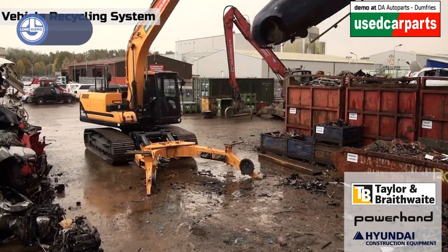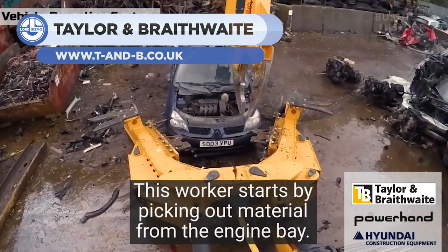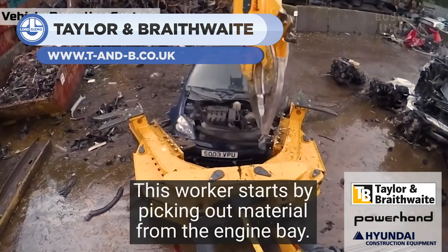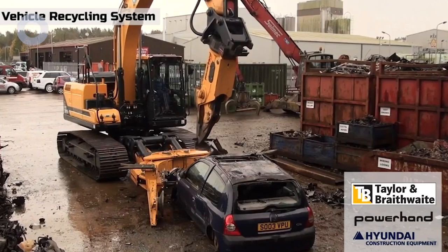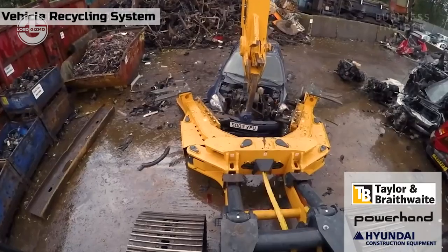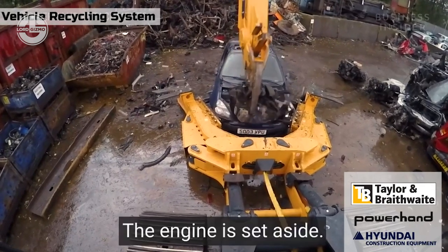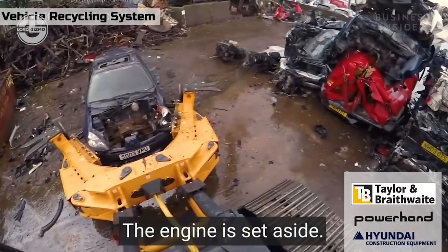You may have seen cars going through shredders, hydraulic press machines, or crushers, but none is as brutal as the Taylor machine. This machine rips off everything from the vehicle body. Its lower claw grabs a car, whereas its head is used to tear up each usable piece. After detaching the engine from the vehicle body, the machine crushes it hydraulically.